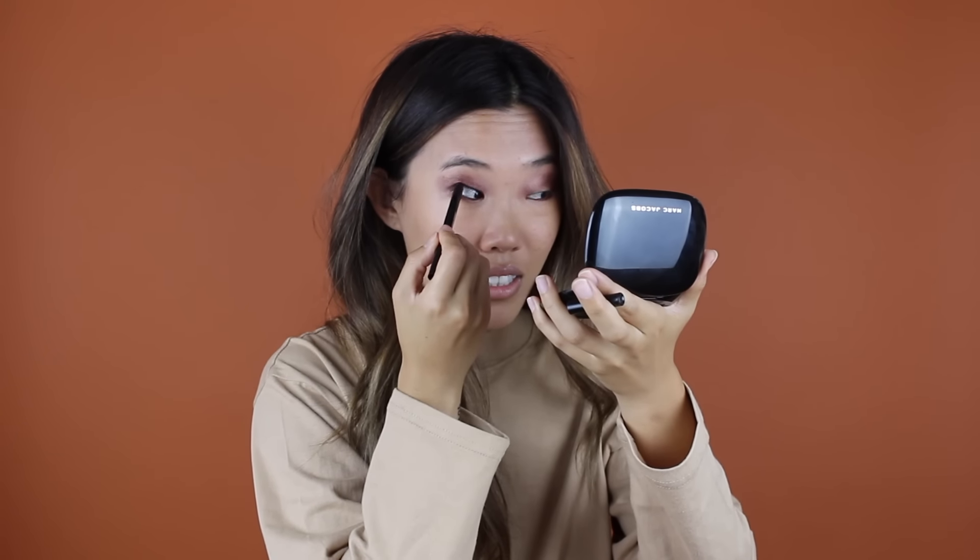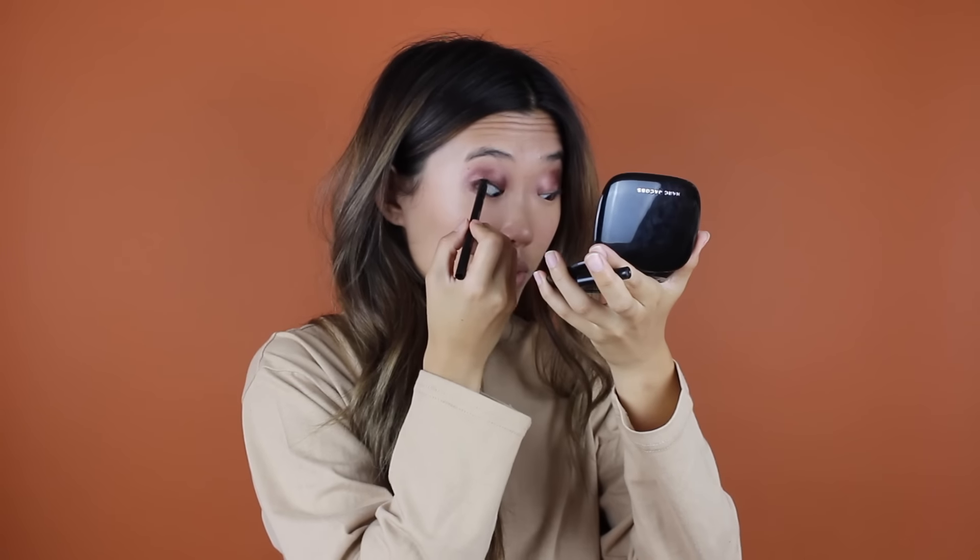This is the IT Cosmetics No Tug Gel Eyeliner. If you wear heavy eye makeup, that line between your lash line and the eyeliner is like a faux pas — you're not supposed to have a gap because it just looks weird. Tight line. I'm really bad at that, I feel like you can tell in my videos. So this is for that, but it's also really annoying. I don't like the feeling of doing that. It just tickles. I think that's why I don't like it.